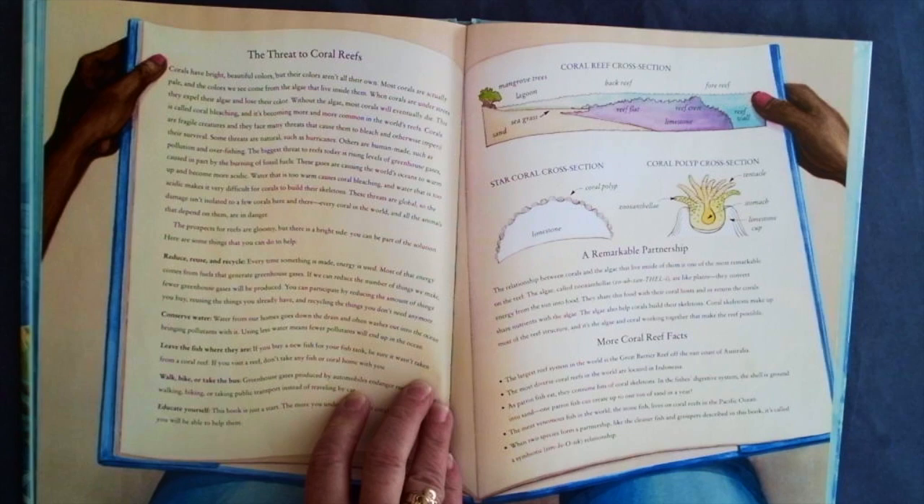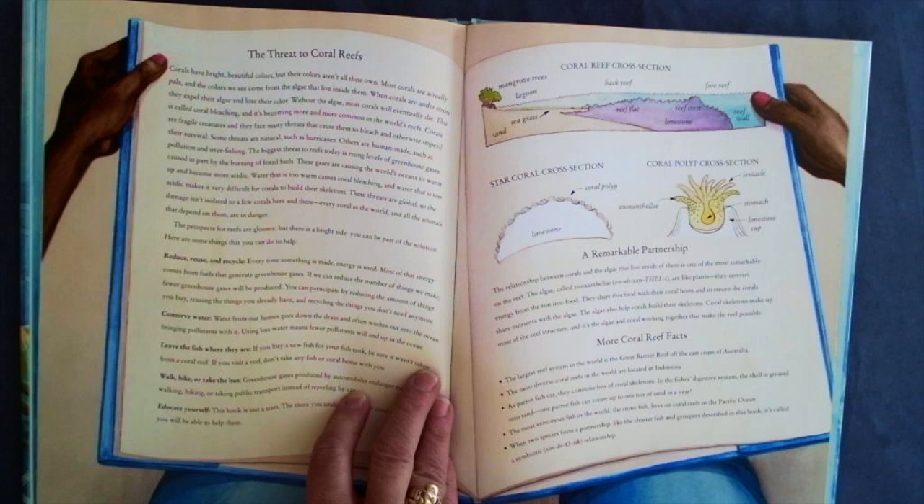Corals are fragile creatures, and they face many threats that cause them to bleach and otherwise imperil their survival. Some threats are natural, such as hurricanes. Others are human-made, such as pollution and overfishing. The biggest threat to reefs today is rising levels of greenhouse gases, caused in part by the burning of fossil fuels. These gases are causing the world's oceans to warm up and become more acidic. Water that is too warm causes coral bleaching, and water that is too acidic makes it very difficult for corals to build their skeletons. These threats are global, so every coral in the world and all the animals that depend on them are in danger.